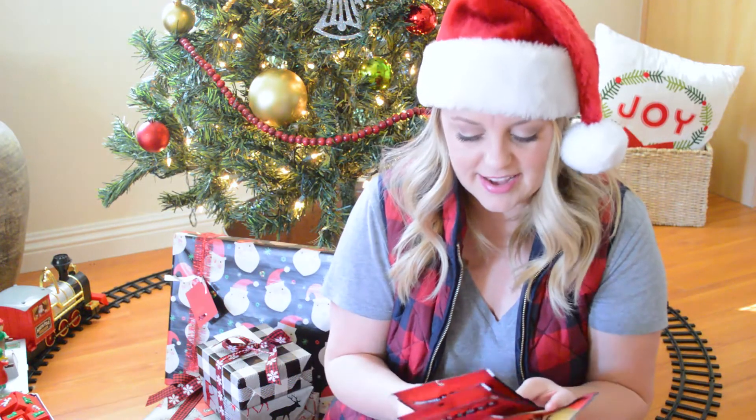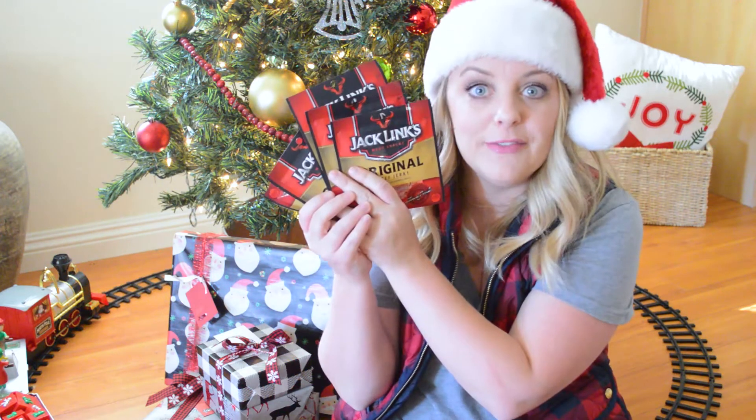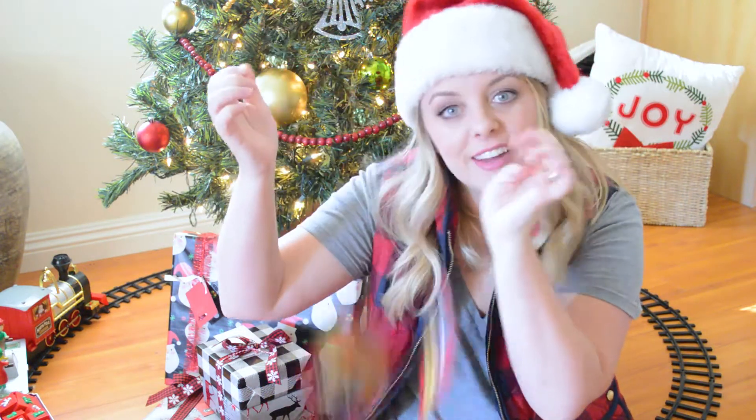This was an exciting find — I found these little five packs of beef jerky. It was like $5 for this, so I'm going to put all of these into the stocking. I think he'll be excited.